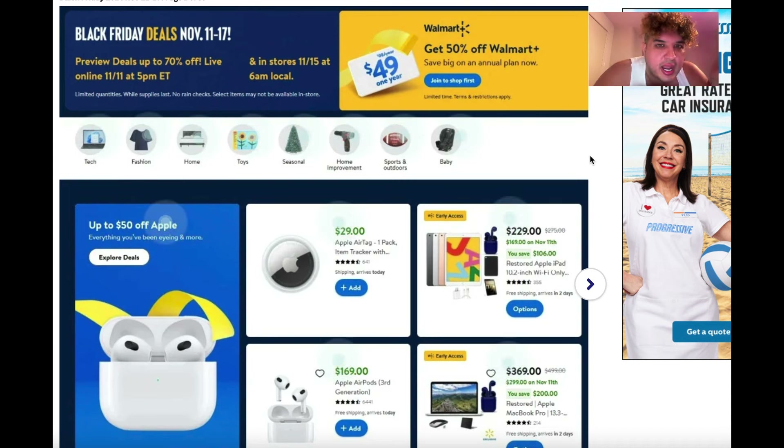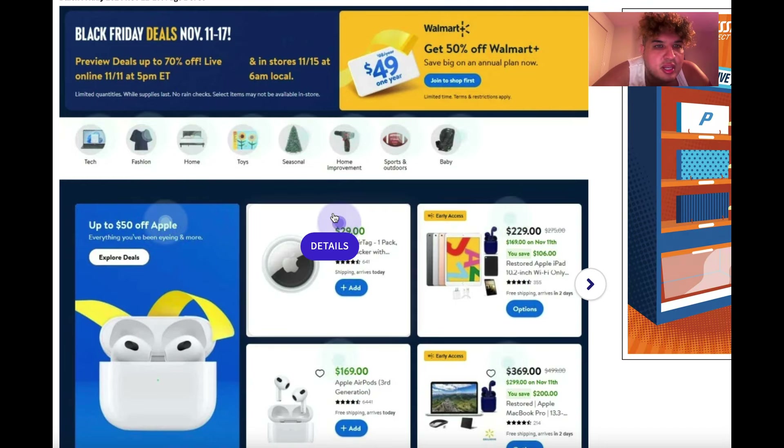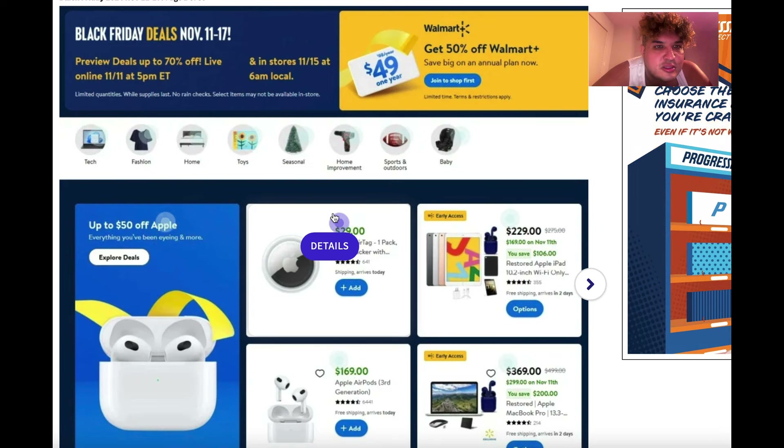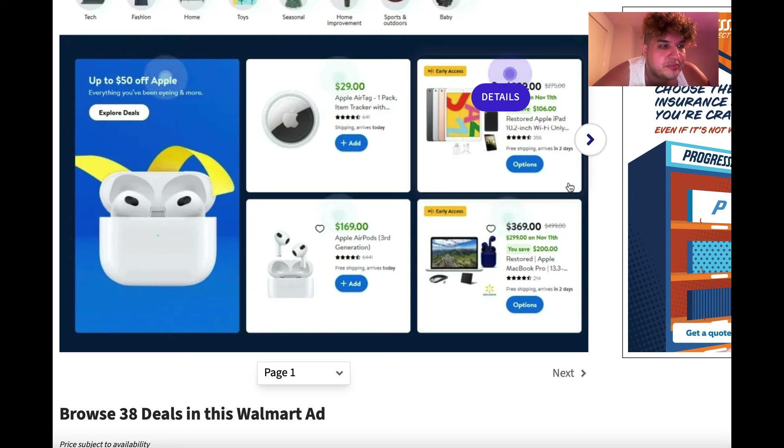Black Friday deals run from November 11th through the 17th — we're previewing the deals and some items are up to 70% off right now. If you really care about any of these items and want to get them now, tap in and get them because they might be gone. I'm not trying to sensationalize it, but it's possible.